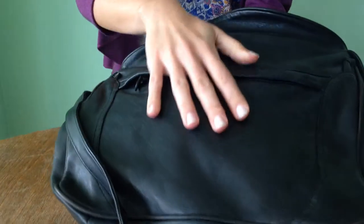Hi guys, it's Dobby from Blast from the Past Bags on Etsy. I'm coming today with another bag that I have in my store, listed a while back. It's a purse that's very comfortable for everyday usage. This is what it looks like — it's a jet black genuine leather purse.